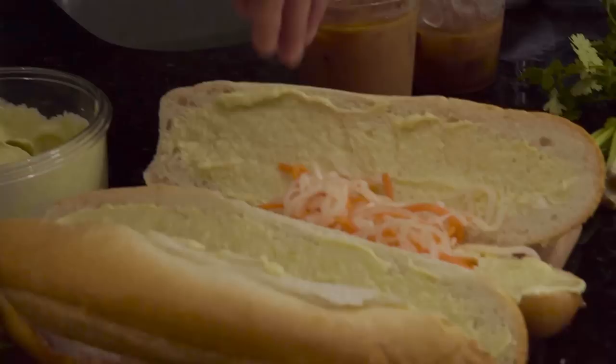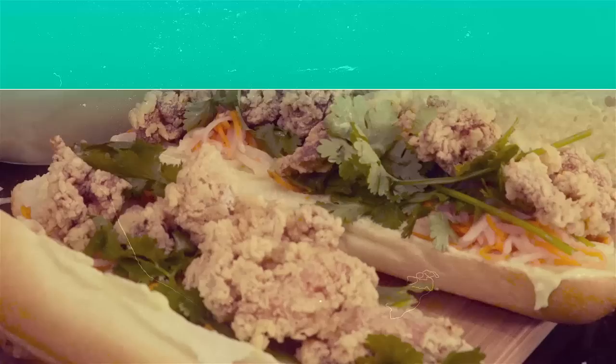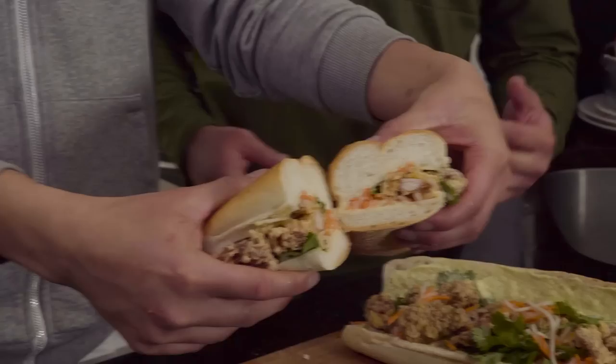This ain't a banh mi without the carrots, daikon, and cilantro — BAM! I just want to try the karaage with some of the wasabi mayo as a dip. That is delicious. I would keep eating this if we didn't have a bunch of other food to make.